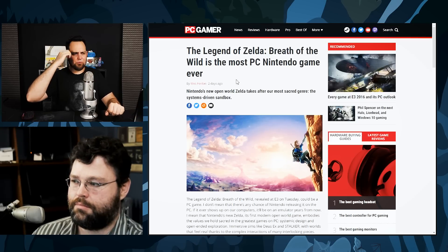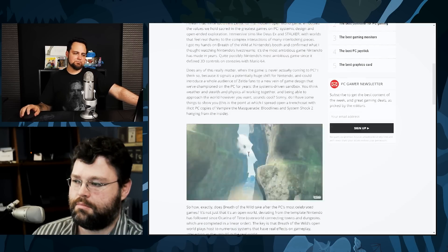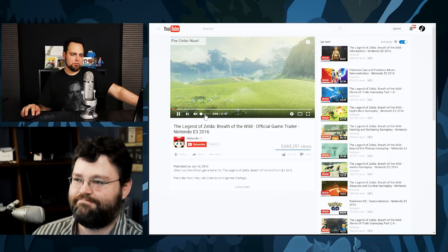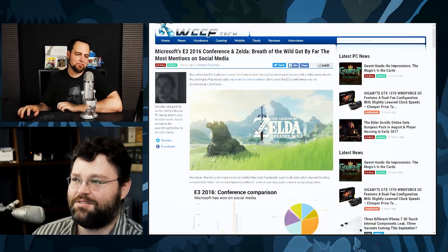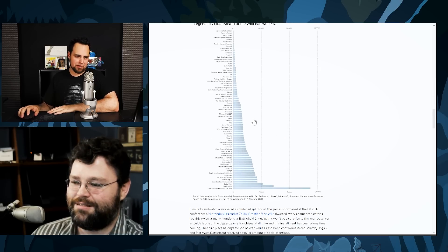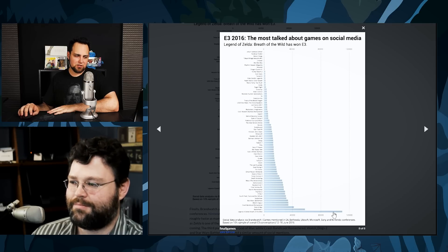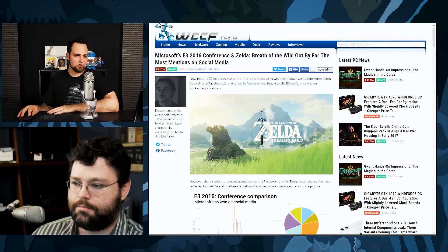The new Legend of Zelda game was on PC Gamer, described as the most PC Nintendo game ever. It's open world, it's huge, it looks beautiful, and you can set things on fire and the fire will spread. The Legend of Zelda was the most mentioned game at the show by a long shot, followed by Battlefield 1, God of War, and Watch Dogs 2. The most mentioned company was Microsoft.